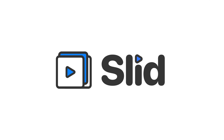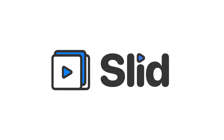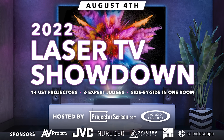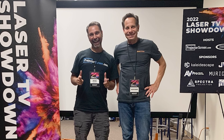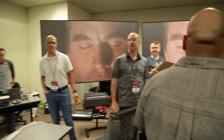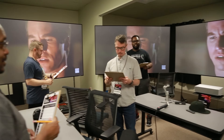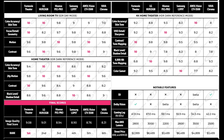I want to thank Slid for sponsoring this portion of today's video. So in case you missed the video a couple months ago, I was asked to be one of the judges in the 2022 Laser TV Showdown hosted by ProjectorScreen.com and Projector Central. The showdown showcased several ultra short throw laser projectors side by side for myself and other judges to score them based on their performance in several categories. The projector I'll be reviewing today was the first place winner for the triple laser category.